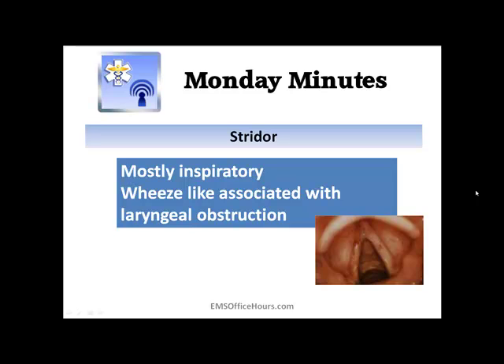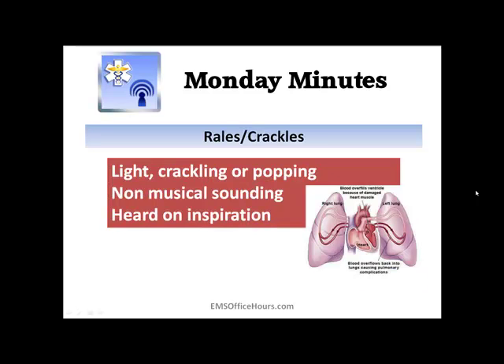The final one is rales or crackles, which we're going to see especially in your CHF patients. These are those light crackling or popping sort of sounds — they're not musical sounding, and you hear them more on inspiration. Rales and crackles can have coarse or fine variations, and they can be mixed in with ronchi or even wheezes. Let's take a listen to give you an idea of what you're listening for with rales or crackles.